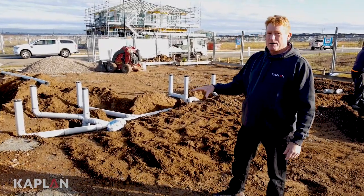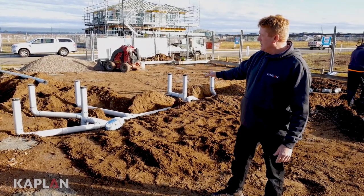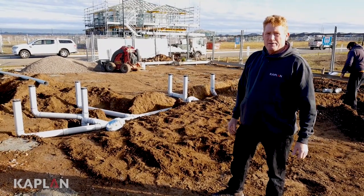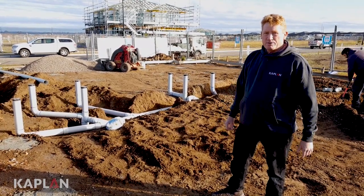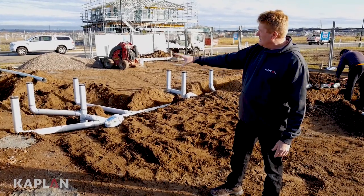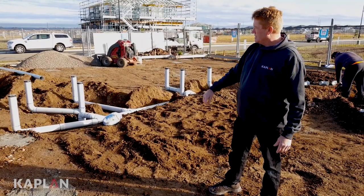Warren from Kaplan Homes here. We are at an early stage in construction — internal drainage. When anybody goes to the bathroom or shower, all they see is a little grate on the ground and they wonder where that water goes. Well, this is where it all goes — into these pipes, and it works its way out into the sewer system.